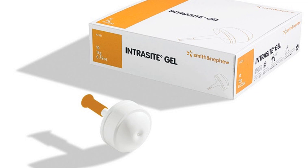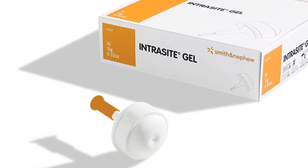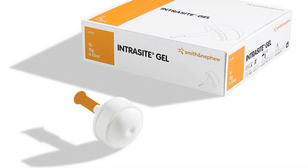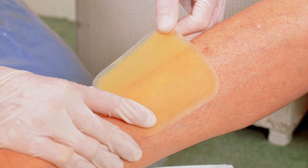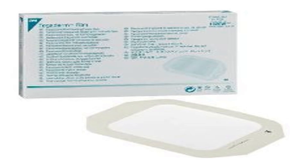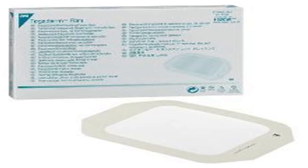Foams are a popular choice — they absorb excess fluid while maintaining a moist wound surface. Hydrogels, on the other hand, are particularly useful for wounds with minimal drainage; they donate moisture to the wound bed, further aiding the breakdown of dead tissue. Other options include hydrocolloids, alginates, and transparent films. Each dressing type has its strengths, making it suitable for specific wound characteristics and drainage levels.